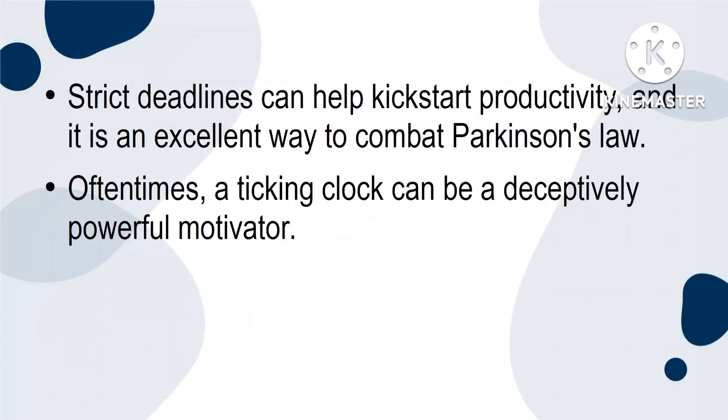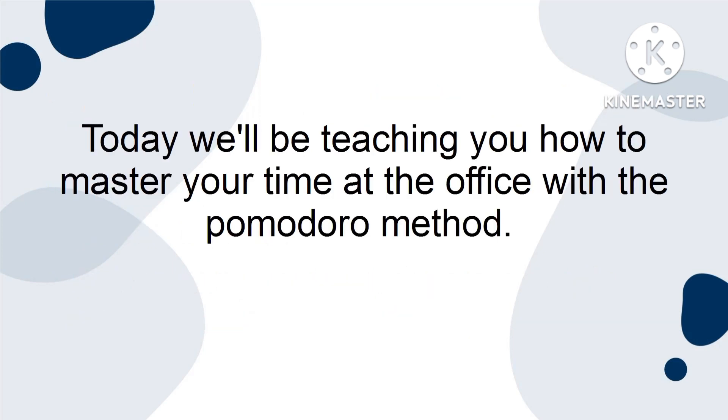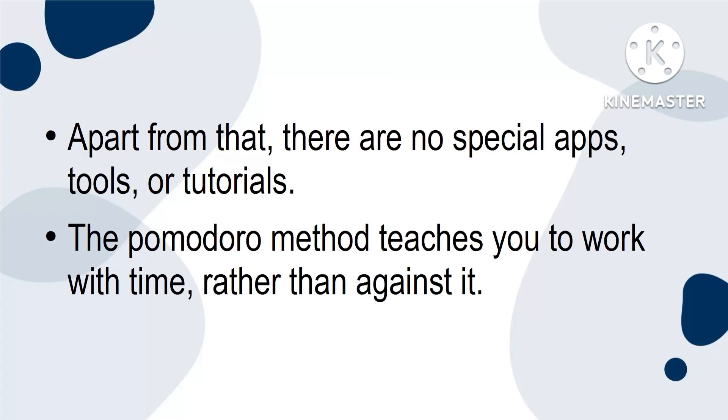Oftentimes, a ticking clock can be a deceptively powerful motivator. That is where the Pomodoro technique, one of the easiest productivity methods, steps in. Today, we'll be teaching you how to master your time at the office with the Pomodoro method. All you need to get started is a timer. It can be a manual one, one that's found on your watch, or one that is connected to your cell phone. Apart from that, there are no special apps, tools, or tutorials. The Pomodoro method teaches you to work with time rather than against it.